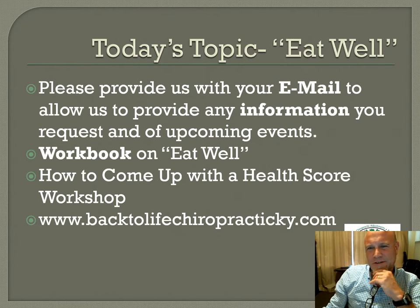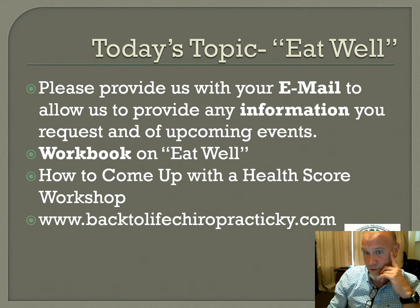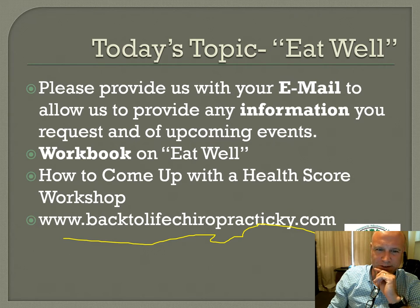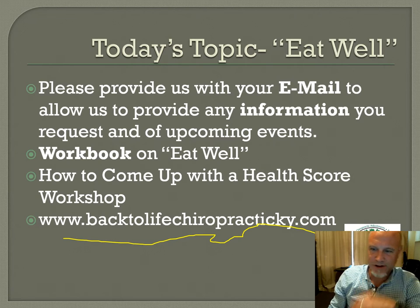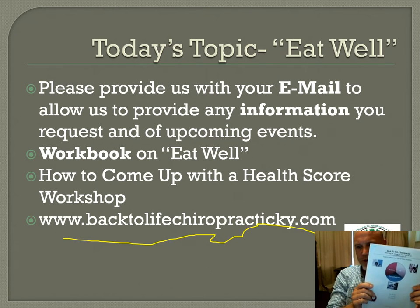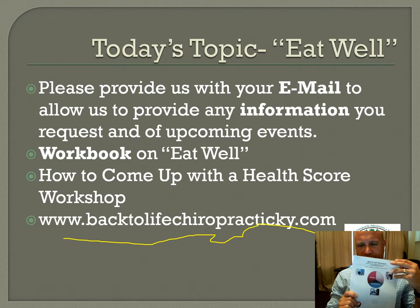If you ever need any information from us, you can always contact us through the contact forms throughout our website, backtofifechiropractic.com, or you can call us. One of the things you need to get is the workbook, which is on our website — you can download it, or your work group may have given it to you.